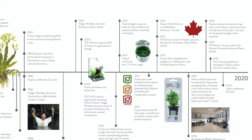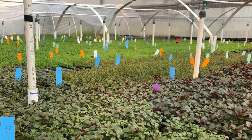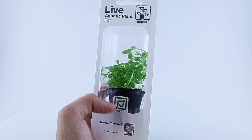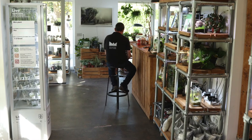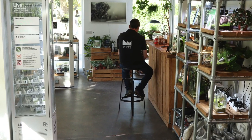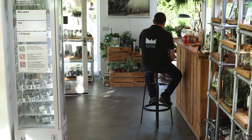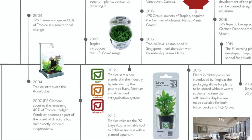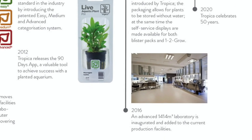Keen to cater for the growing North American planted aquarium hobby, Tropica expanded its growing facilities to Vancouver, Canada in 2015. In another groundbreaking move, Tropica developed self-service aquarium plant packages including blister packs in 2016, allowing plants to be stored maintenance-free for several weeks in shops without the need for inefficient and expensive underwater systems. Self-service coolers are now available storing all self-service products including pots, mini pots, portions, and 1-2-Grow cups. Also in 2016, Tropica boosted production efficiency by designing and building a new high-tech, larger laboratory at its Danish facilities.